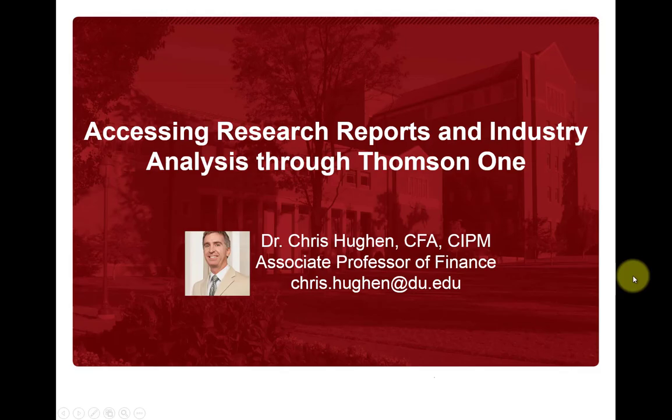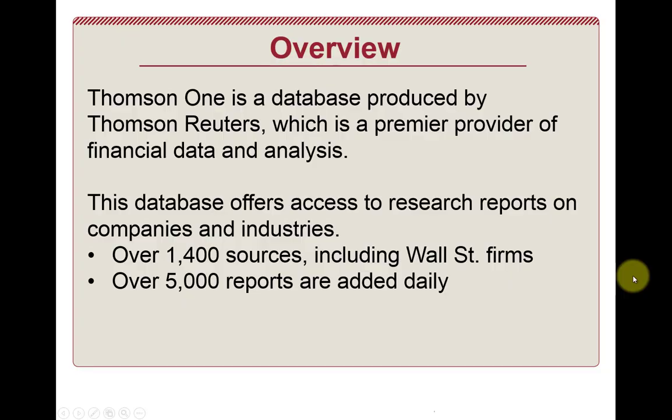Unfortunately, the downside is that it's a little challenging to access this database. Thomson One is put out by an organization called Thomson Reuters. Much like Bloomberg and Standard & Poor's, Thomson Reuters is one of the large financial conglomerates throughout the world. There's been a real consolidation trend over the past decade or so where these organizations have bought up smaller research providers and basically rolled these products into one. Thomson One is one of the premier products that Thomson Reuters offers.